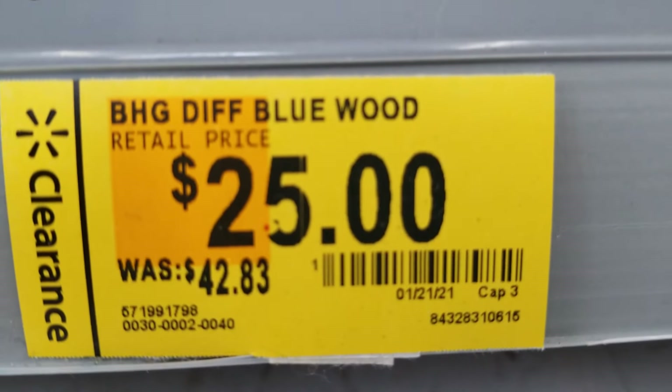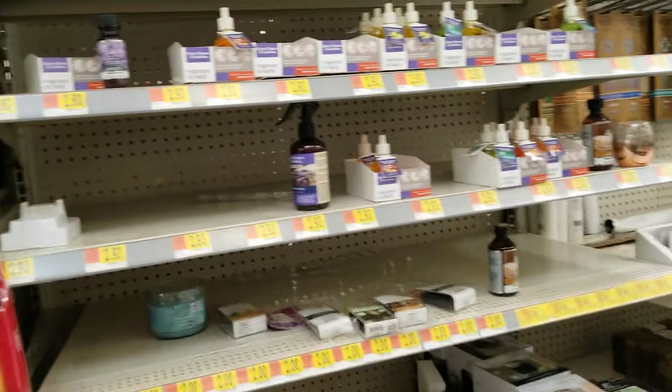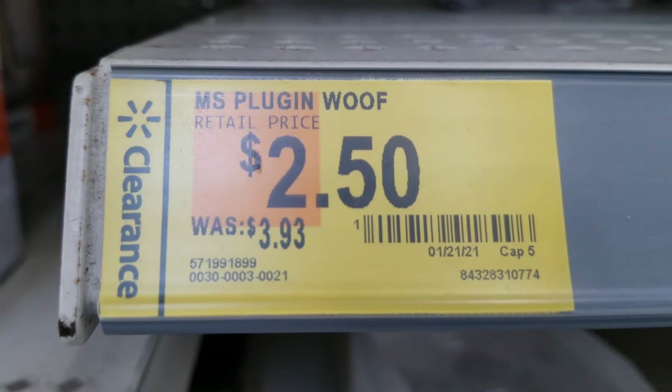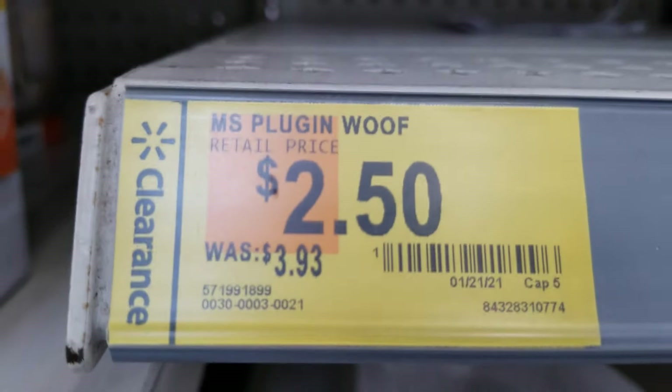And also this one. They also have some plugins, but you can see there's none on the shelf. I'll give you the tags so you guys can scan it with your Walmart app.